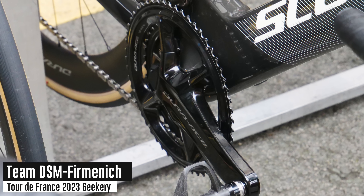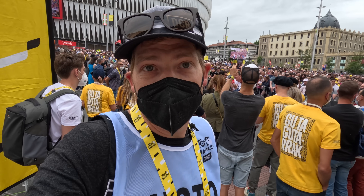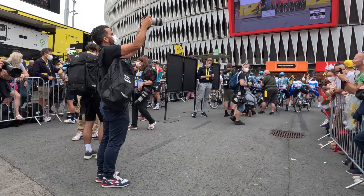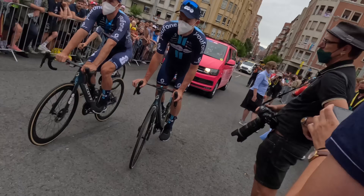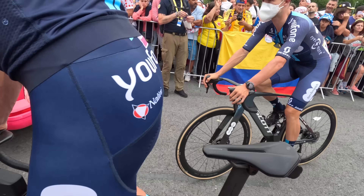Some of the riders are heading up already. You can see Team DSM — they're running Shimano 9200P power meters and they've also got the Wahoo Bolt V2 on it. The riders are going from the team vans up to the stage to sign in. It's a combination presentation and sign-in for the first stage, and they do have to physically sign in for the day — otherwise they're not considered a starter.